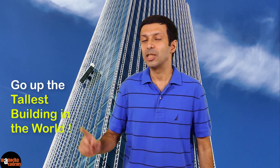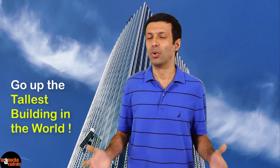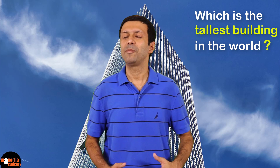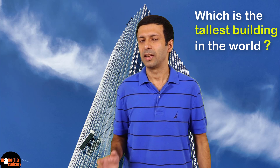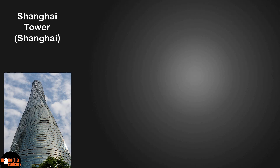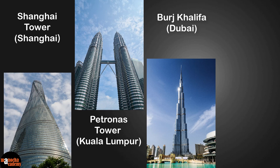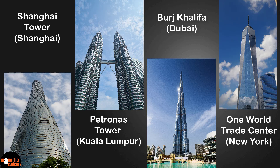Hi friends, are you ready to look at motion in a straight line as we go up the tallest building in the world? Do you know which is the tallest building? Let me give you some options. Is it the Shanghai Tower in Shanghai, or the Petronas Towers in Kuala Lumpur, or is it the Burj Khalifa in Dubai, or the One World Trade Center in New York?